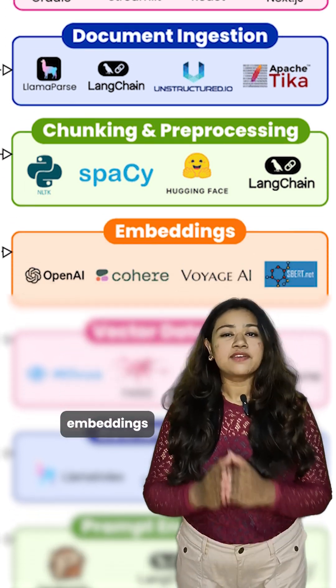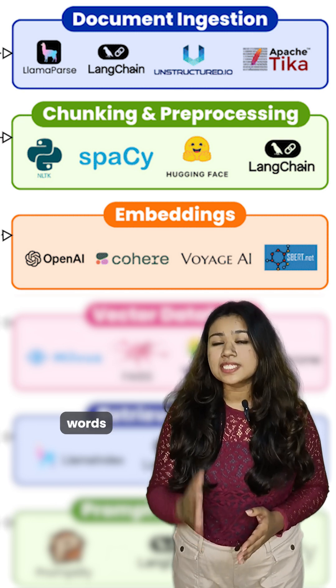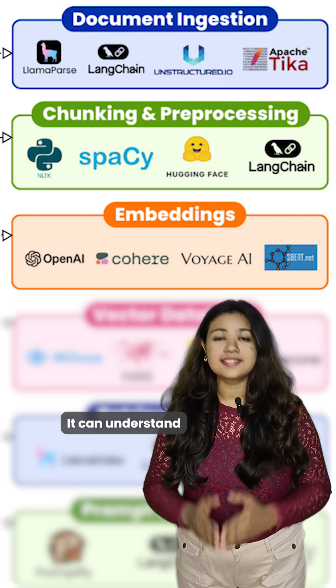Then we hit embeddings, where we turn text into numbers. Why? Because AI can't understand words the way we do, so we convert it into a language it can understand — vectors.